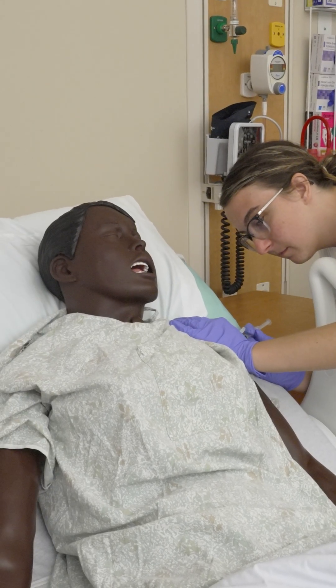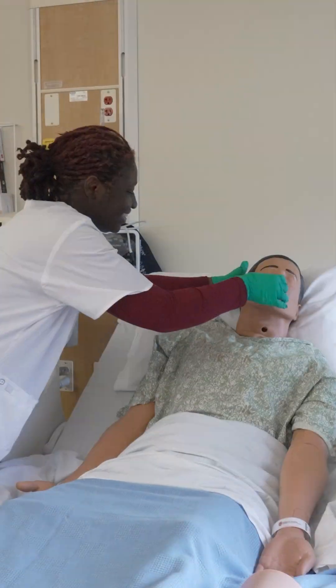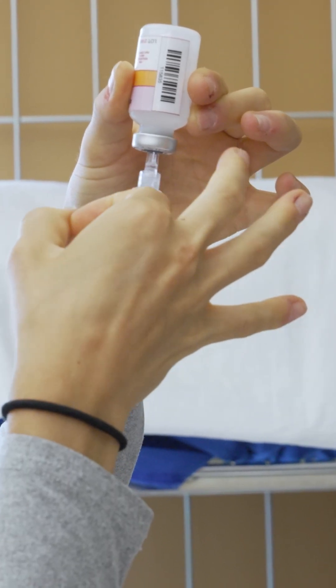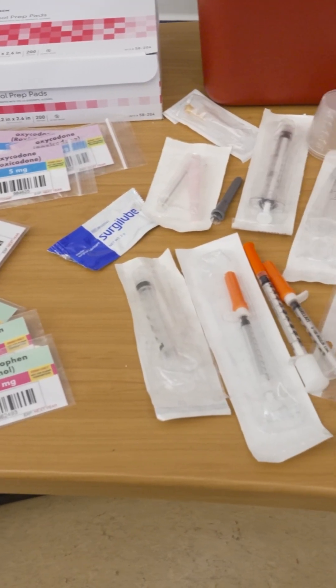This is N313, which is Foundations of Nursing Practice. Within this class they learn how to do a health assessment, doing a bed bath, taking care of a patient that's bed-bound, all the way up through giving medications like injections of a variety of different kinds, either in a clinical setting, in an outpatient setting, or a hospital setting. There's a ton of opportunity for different skills throughout this class.